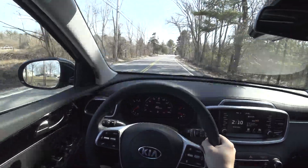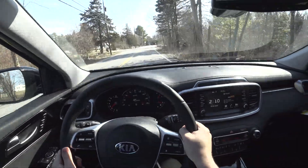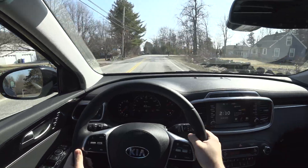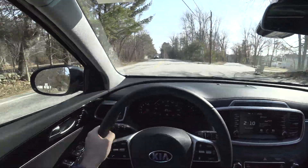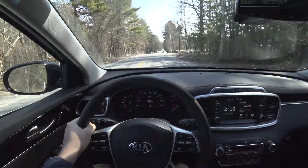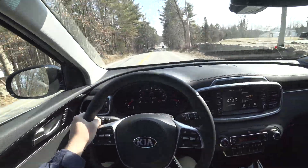This is an excellent car. I have no complaints, especially sub $50,000 for a luxury SUV like this — that's really, really nice. Thank you so much for watching this video, guys. Please stay tuned for more content and have a great day.